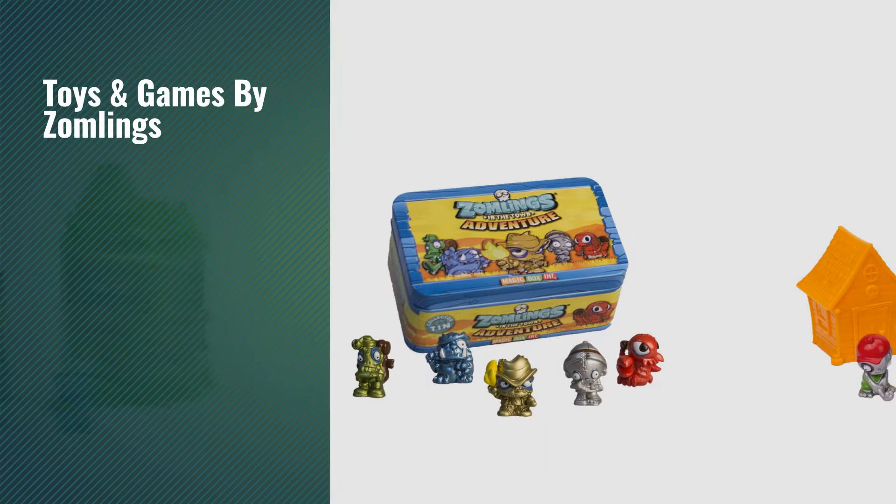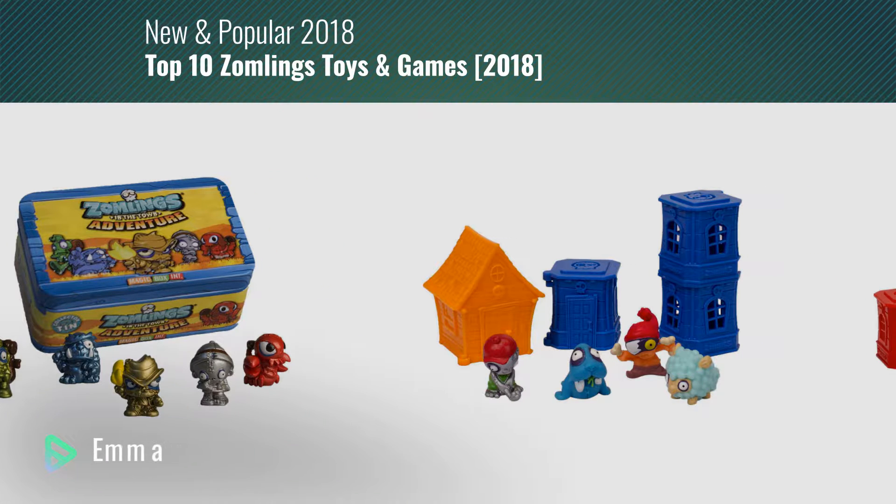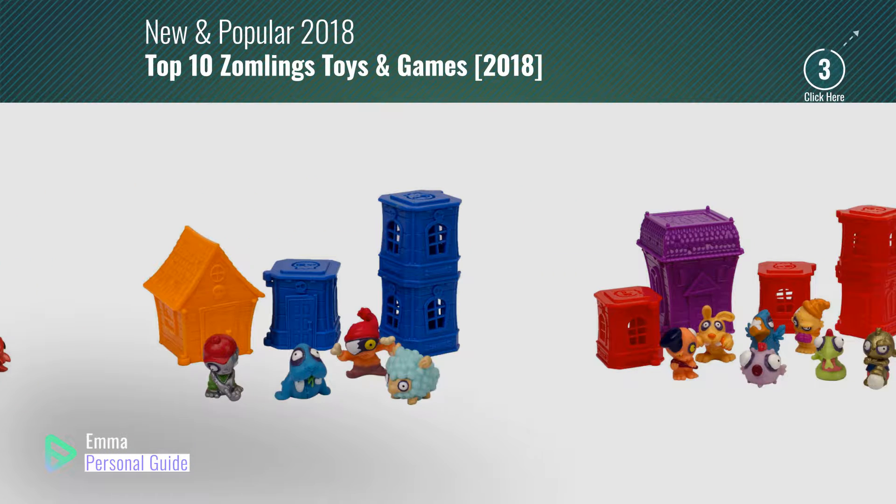If you're looking for toys and games by Zomlings, this video is for you. My name is Emma, your personal guide.